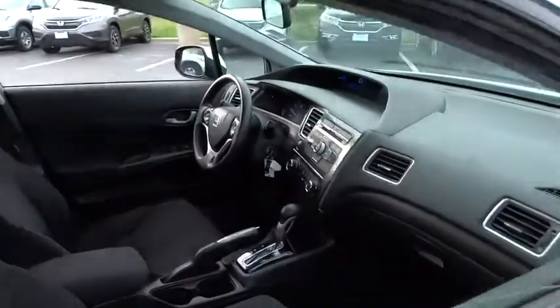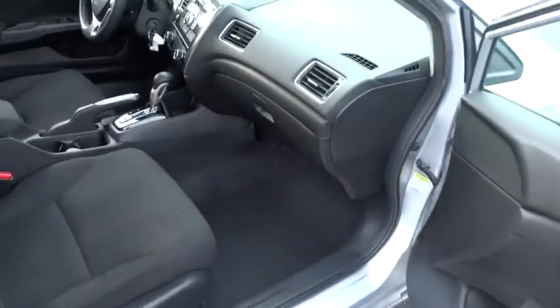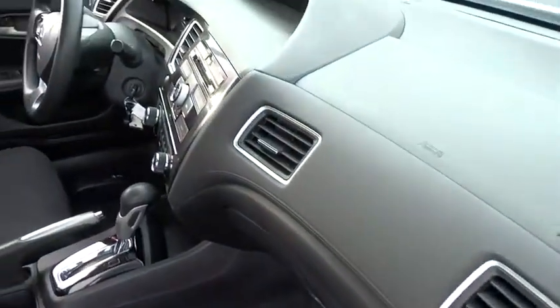Here are some of this vehicle's great options: traction control, dual airbags, power steering, one owner, rear window defroster, CD player.